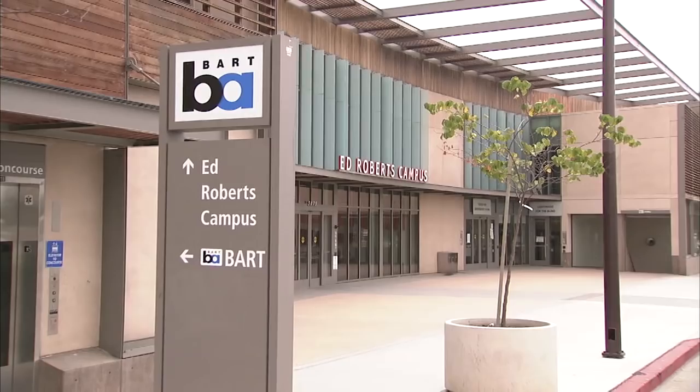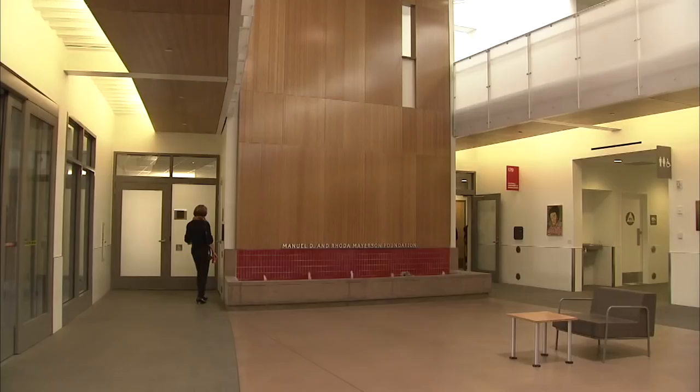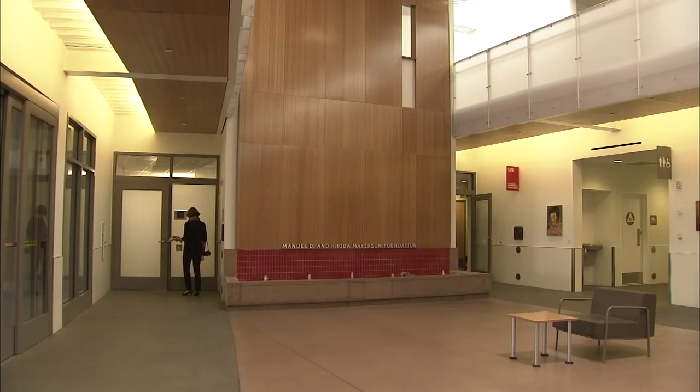Welcome to the Ed Roberts Campus, located at the Ashby BART Station in Berkeley — an example of how form and function can work together. The building is also a symbol of achievement and empowerment.